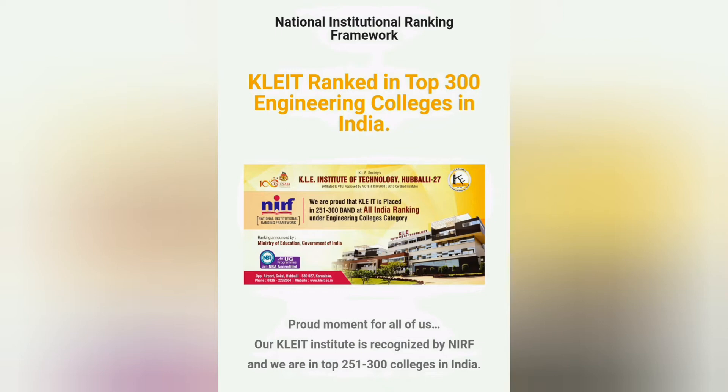This is about KLE Institute of Technology. As per NIRF ranking, this is between the 251 to 300 category of colleges.